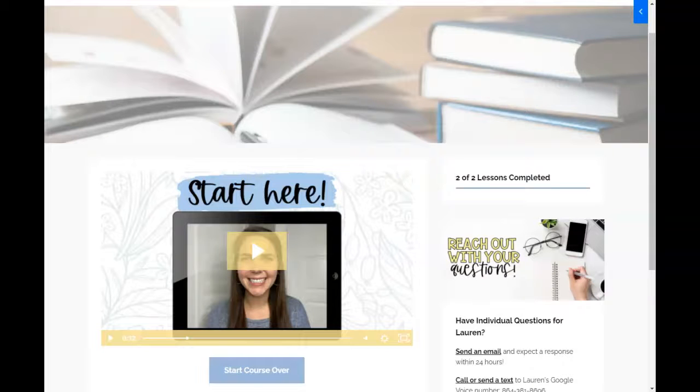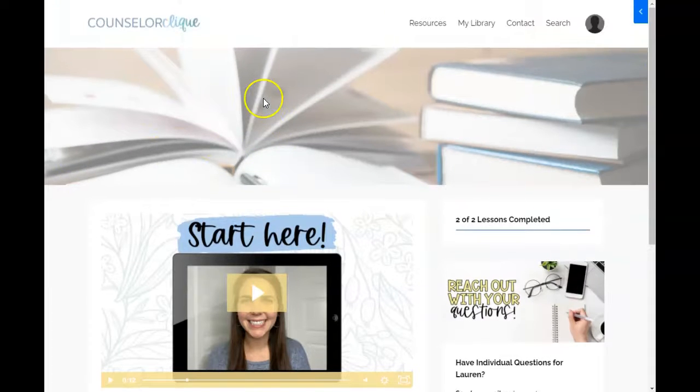Thanks for taking a peek at the video preview for the Transition to College workshop. This workshop was originally offered as a bonus to my larger flagship digital course, College Prep 101: Clueless to Confident, which is for parents and high school students.